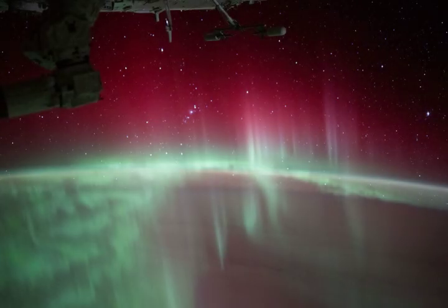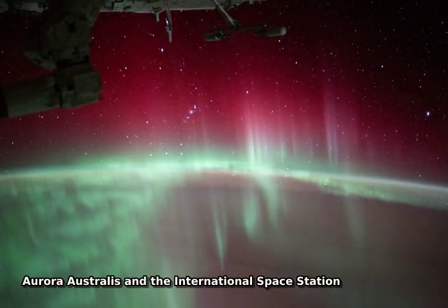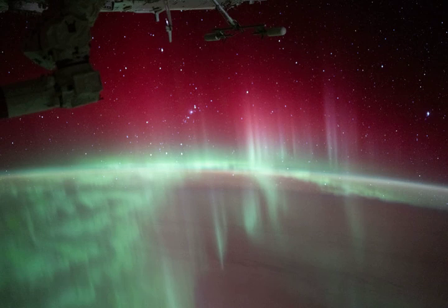This snapshot from the International Space Station was taken on August 11 while orbiting about 430 kilometers above the Indian Ocean, Southern Hemisphere, planet Earth.